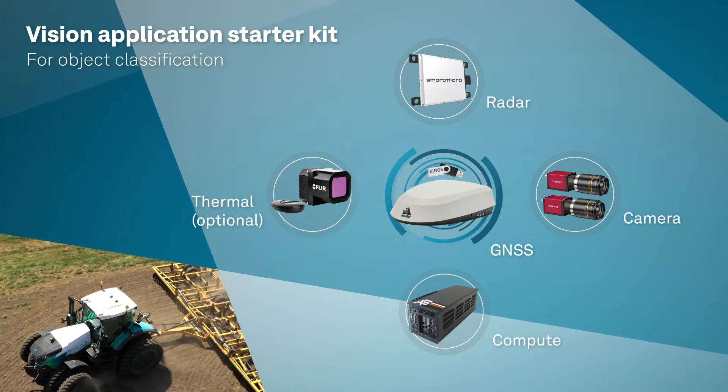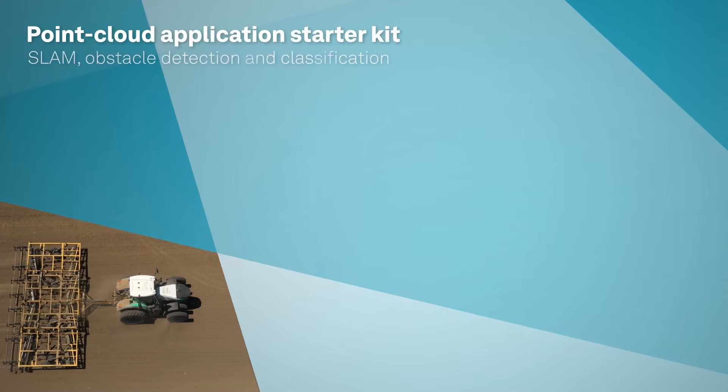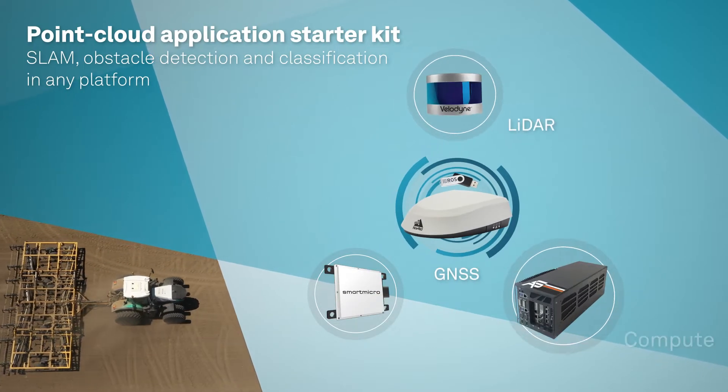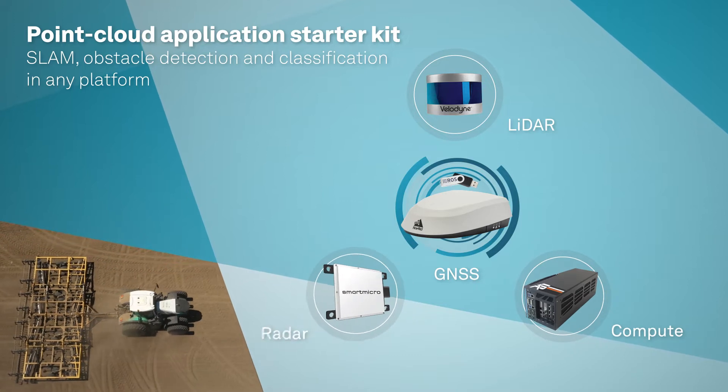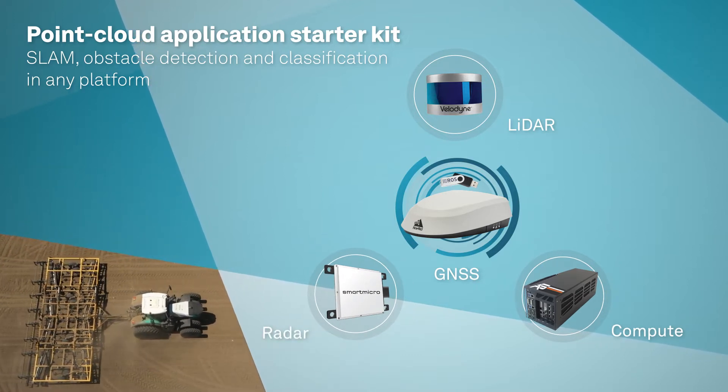The Vision Application Starter Kit enables detection of objects and obstructions for stereo forward-facing applications. The Point Cloud Application Starter Kit enables simultaneous localization and mapping (SLAM), obstacle detection, and object classification in any platform or solution.